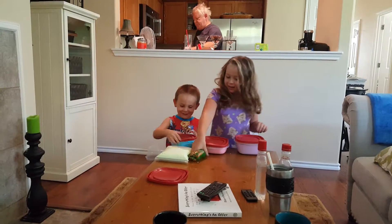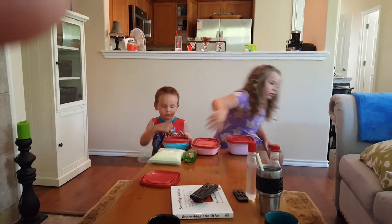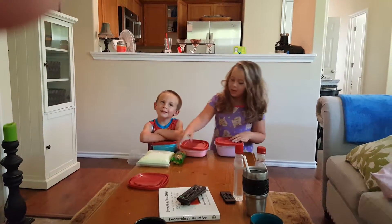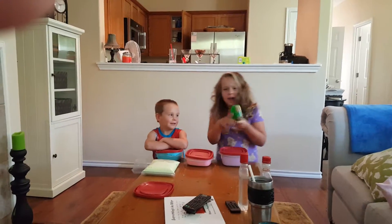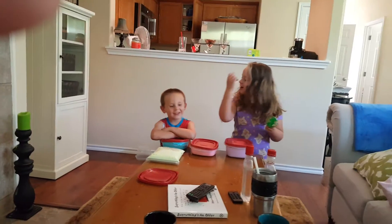I want to do the video. Okay, so today we're going to be doing some slime, but this is not actual slime. We don't know what's in here. So let's get started.